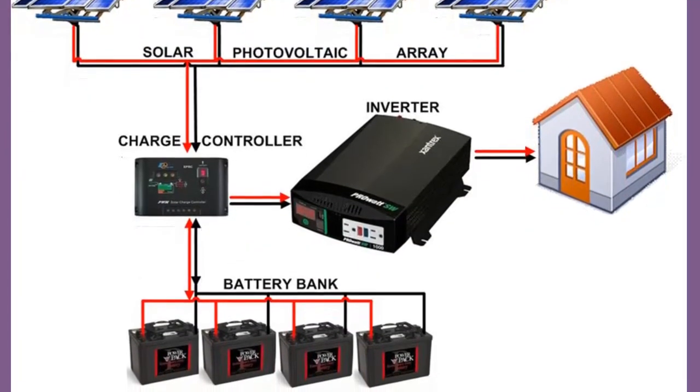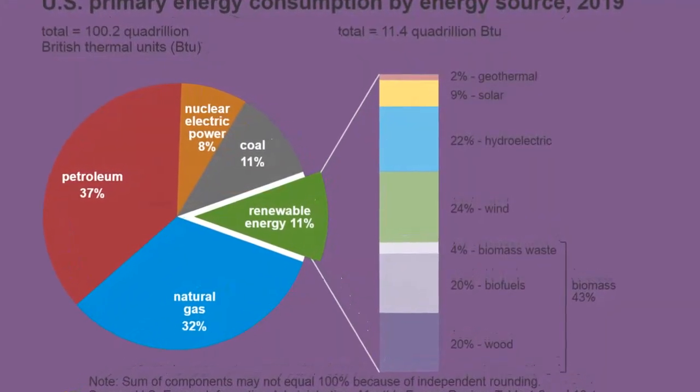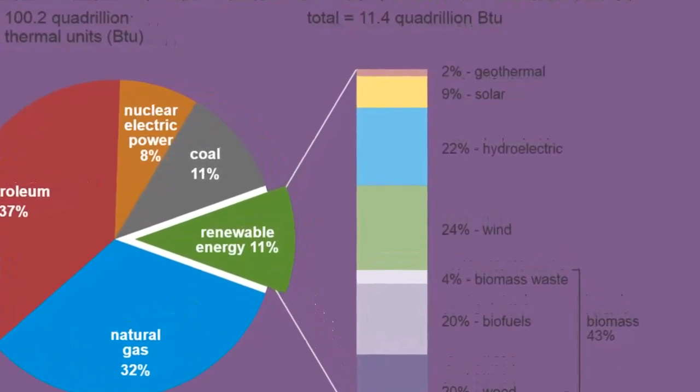Nevertheless, over the long term, solar energy is economical in many parts of the United States and will become even more cost-effective as the price of other fuels increases.